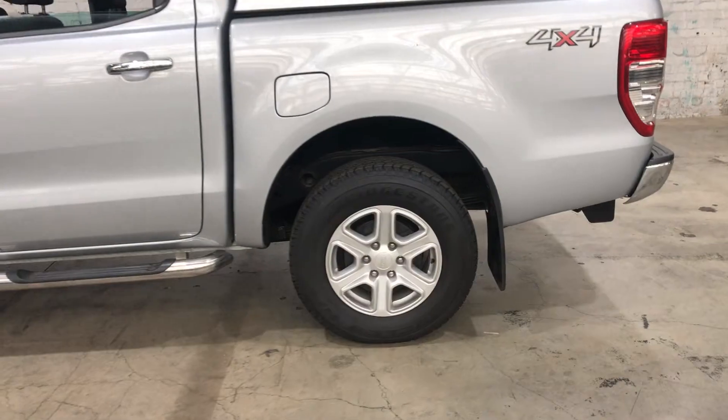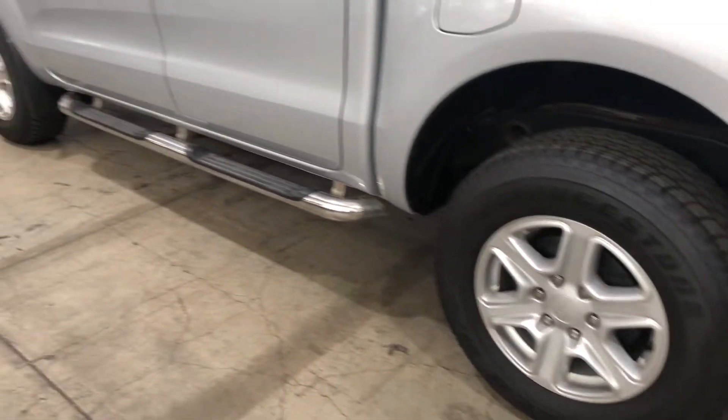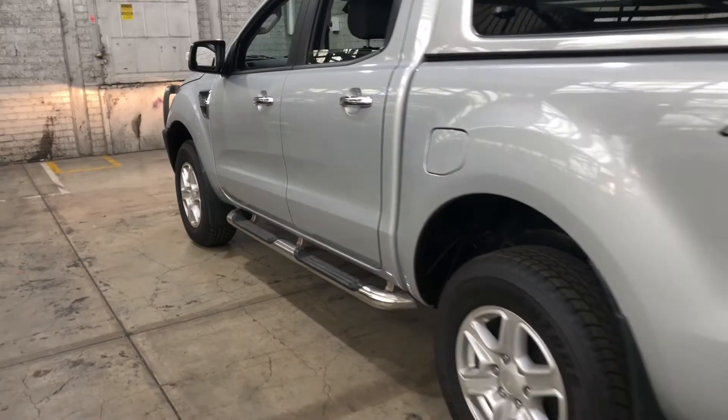As you can see, this car does come equipped with 17-inch alloy wheels, plenty of tread on all four tyres, and also comes with steps, just so you can get into the Ranger a lot more easily.